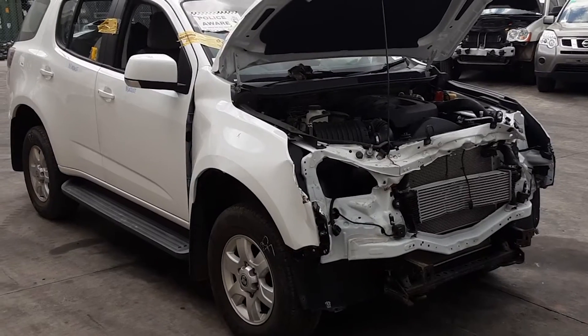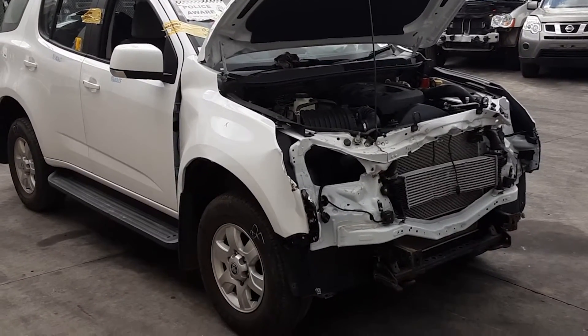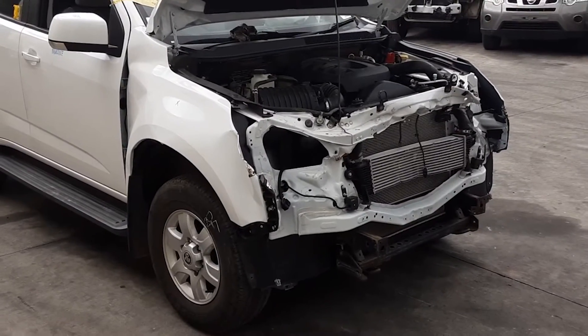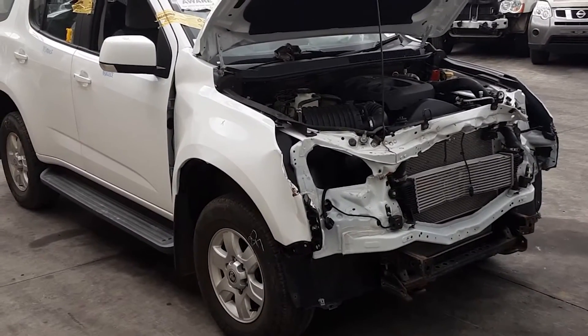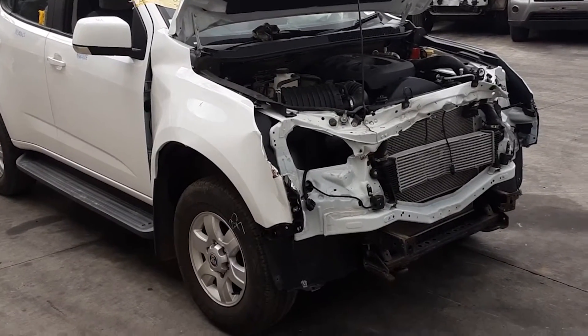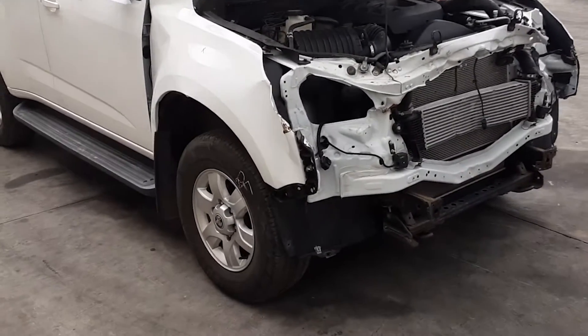Hi, this is Chris from TotalParts Plus. Today we have a 2015 Holden RG7 Colorado LT, stock reference number 4838. This shape runs from the first month of 2012 to the 12th month of 2020. It is a LWN 2.8 litre four cylinder turbo diesel engine backed by an automatic four-wheel drive transmission.